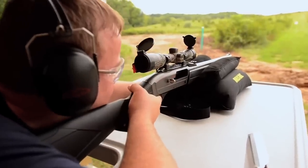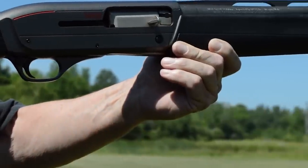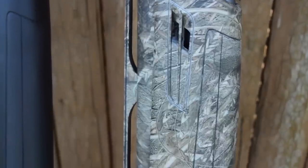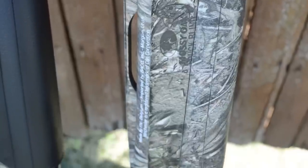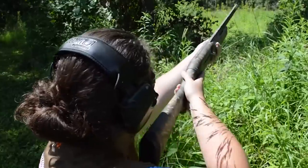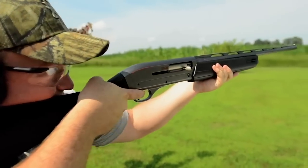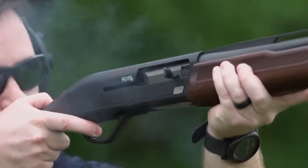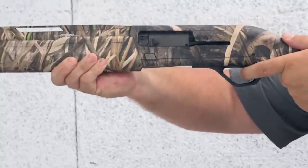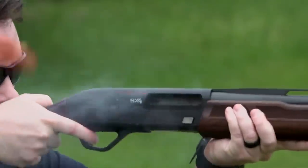The Super X3 also captivates with its striking appearance. Crafted with meticulous attention to detail, its sleek lines and ergonomic contours evoke a sense of admiration. The shotgun's synthetic stock provides durability and resilience and boasts a textured grip, allowing for a firm and confident hold. In the heat of action, the Super X3's lightning-fast cycling steals the show. Its inertia-assisted action harnesses the power of physics, enabling rapid follow-up shots with minimal effort, whether battling clay pigeons or competing in competitive shooting.